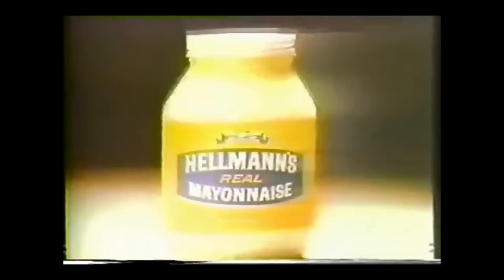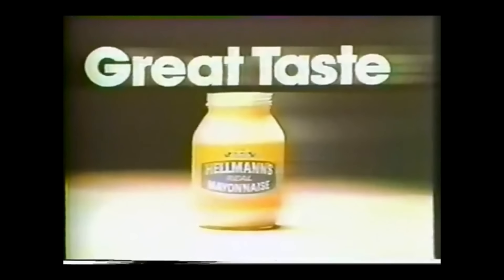Come journey to the future, when American fashion will look like this, American kitchens will look like this, and the American mayonnaise will look like this. Hellman's real mayonnaise — sure, some things may change, but the creamy, rich taste of Hellman's will never go out of style. After all, it's been an American favorite since 1912. Hellman's real mayonnaise — a great taste for 65 years and still counting.